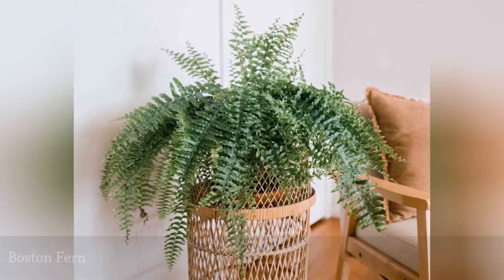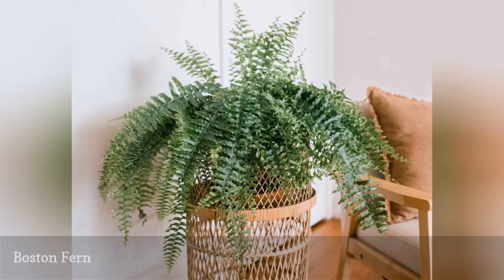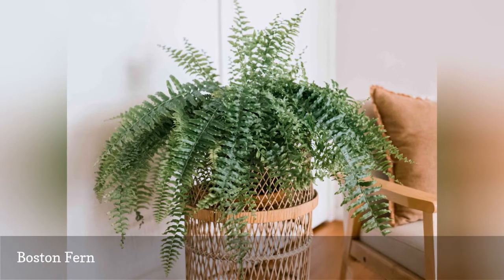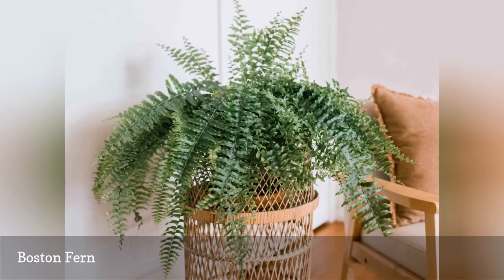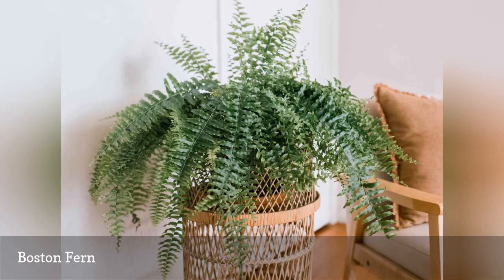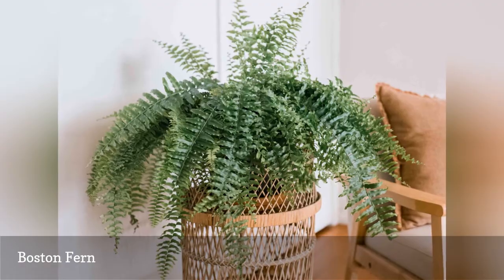Boston ferns, Nephrolepis, are an enduring houseplant favorite, but their shaggy fronds may tempt cats and dogs to chew. The foliage is non-toxic to cats and dogs, so brighten up your guest room or bathroom with these lush plants. Boston ferns like humidity and lots of bright, indirect light.